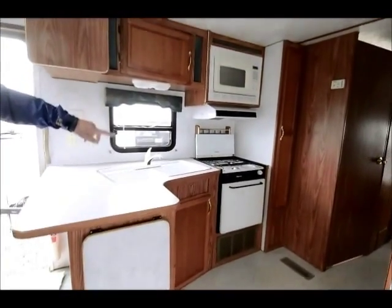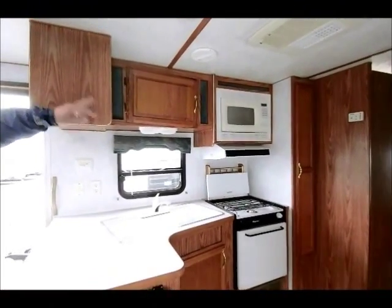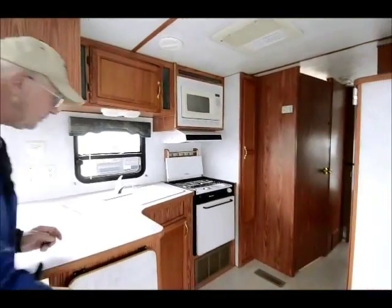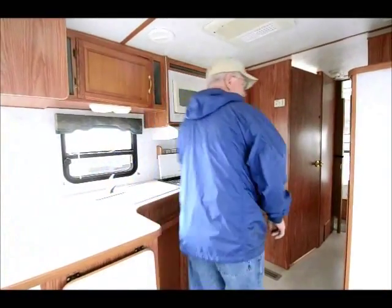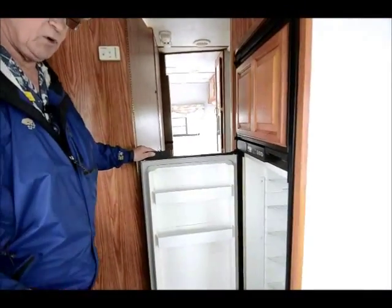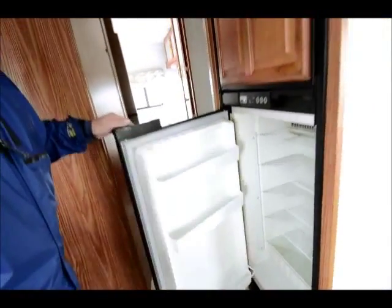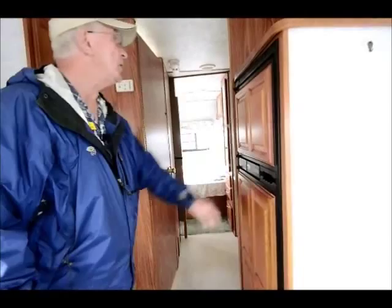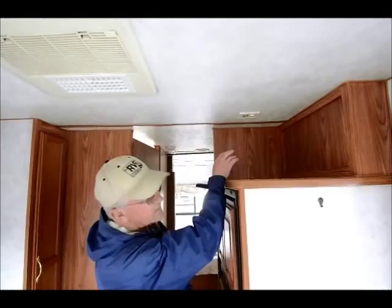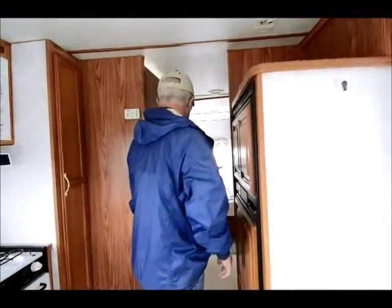Three burner stove, very clean, with a nice gas oven down below. I have my microwave and my 13.5 ducted roof air conditioning up above. Over here we have a nice Norcold refrigerator. There's shelving up above for a small TV — you might want to modify that to where you'd have a bracket and hang a nice little 26-inch flat screen TV.